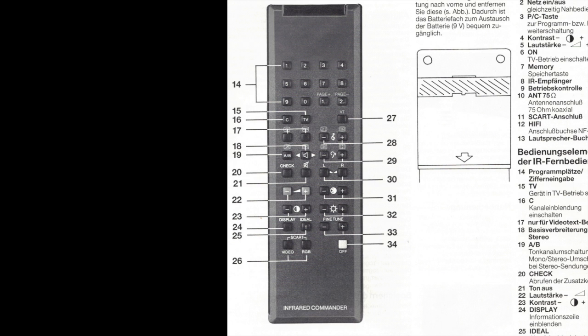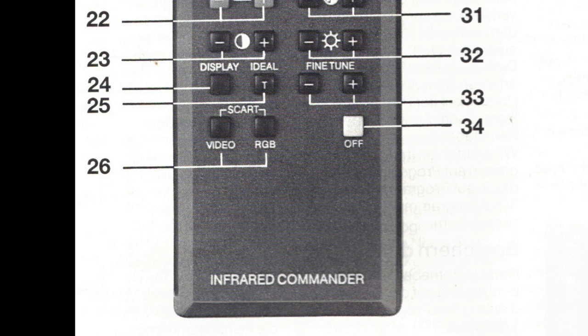Taking a closer look at the remote control, notice up close that number 26 is video RGB SCART. You can select specifically if you want RGB via the SCART socket.